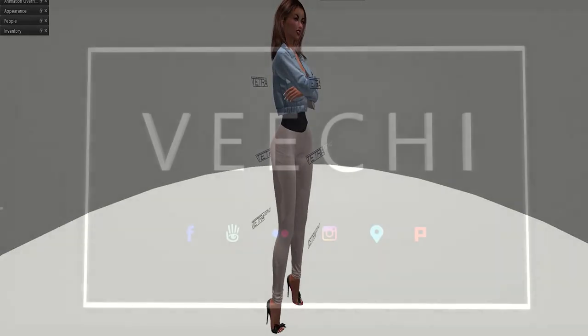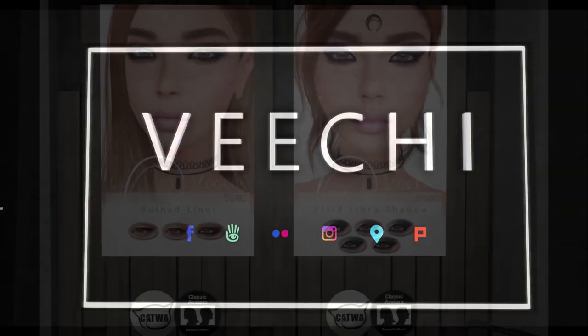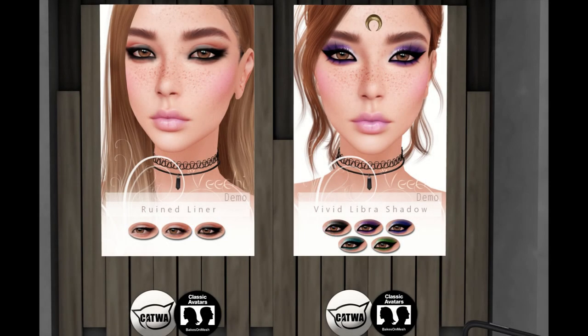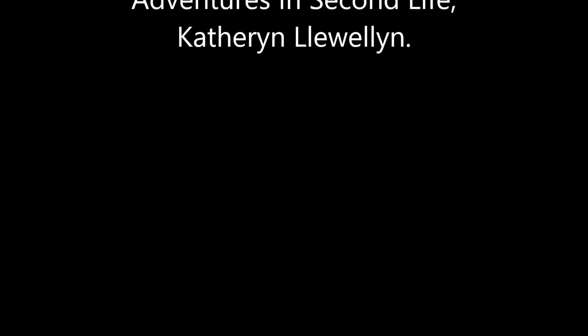Last but not least, the store is Beachy, and they bring us some lovely makeup — the blue and the linen, the different blue shadows, the chocolate and glass hat options. Thanks and have a great 50 Linden Friday and a wonderful weekend!